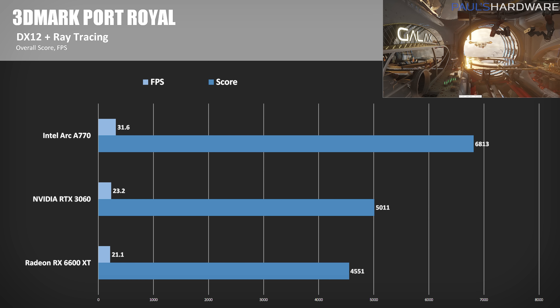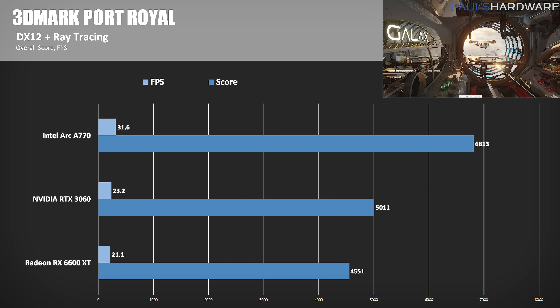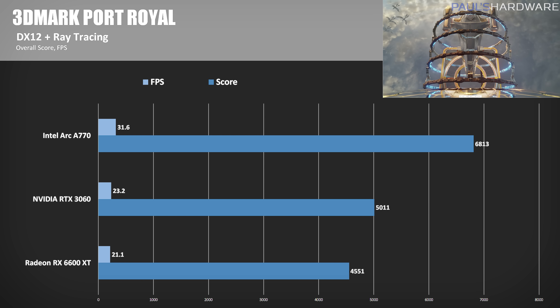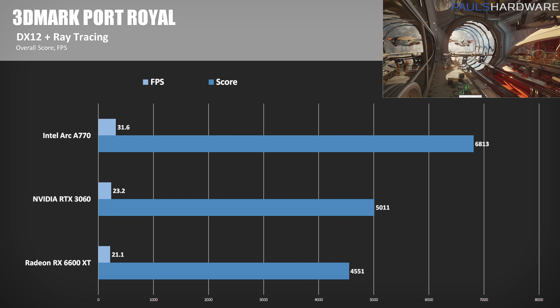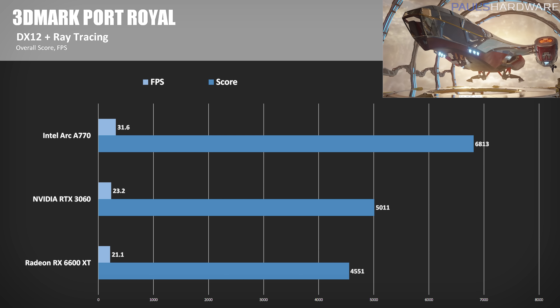3DMark Port Royal is my other synthetic benchmark — it's a ray tracing focused test, which is an area Intel has claimed to have focused on for these new cards, and it seems they were not lying. The A770's score of 6813 is about 36% ahead of the 3060 and 50% ahead of the 6600 XT.